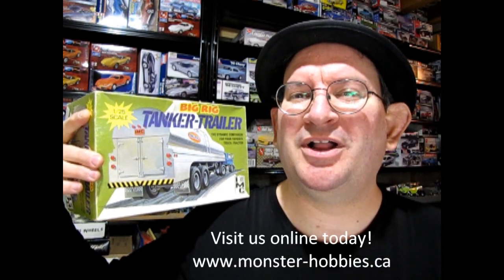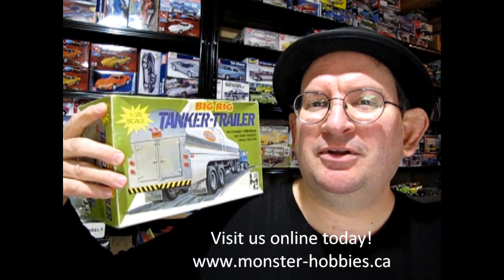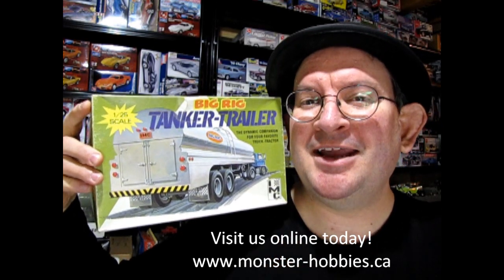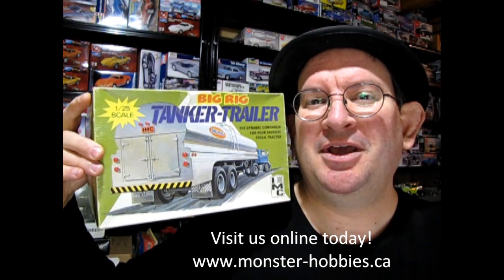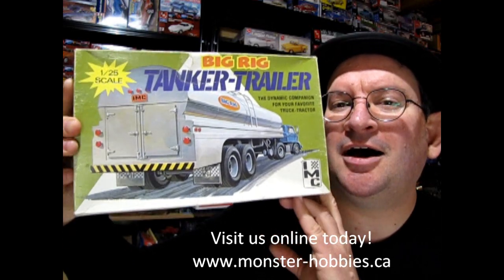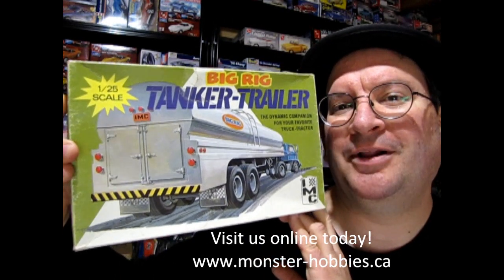Hello once again Monster Hobbies, Monster Model Car Garage Mechanics. Welcome back to another great unboxing video. Today we are looking at one that I actually had in my hobby shop years ago. I sold this one to my dad years ago and then when my dad passed away I ended up inheriting it back again. What I'm going to do is eventually build this thing — this is the IMC tanker trailer model kit.